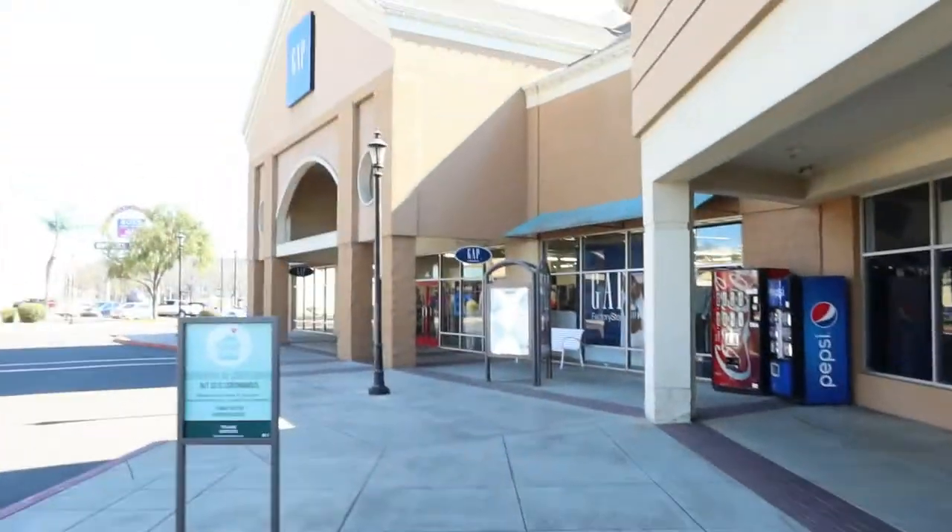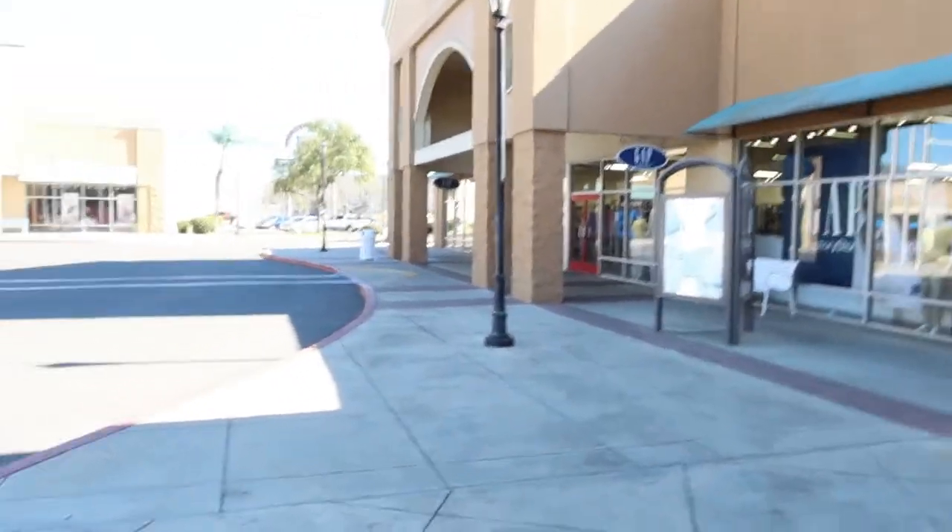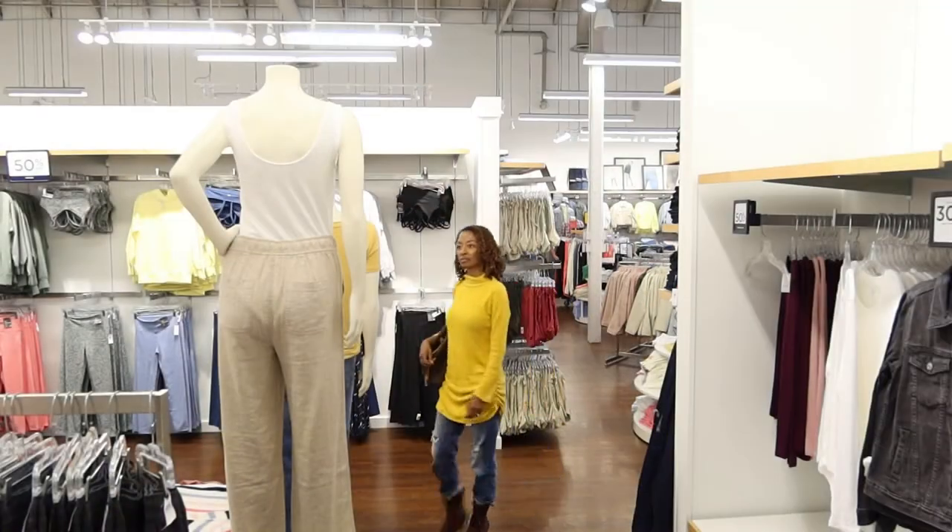We just made a stop at the outlet mall and we're just looking around. I feel a little hot in what I'm wearing, so if I find a shirt or something a little bit lighter I think I will get it and change so I won't be burning up. We're heading to Gap because they usually have some cute basics. It's not only me that's kind of hot — my husband said he's burning up too.